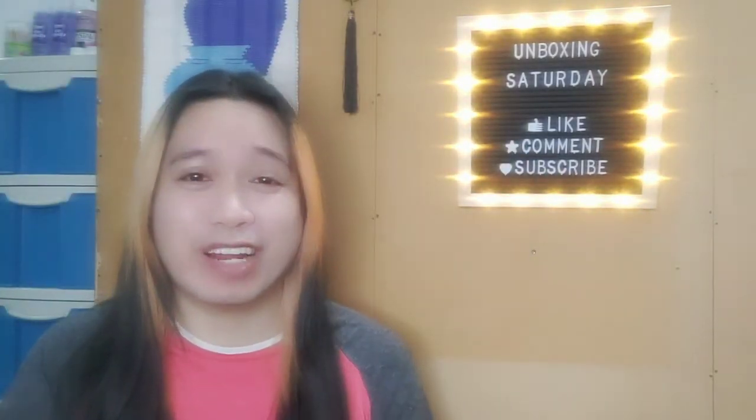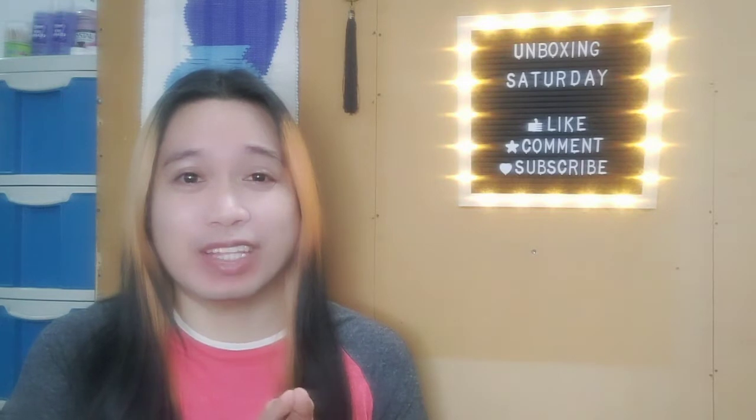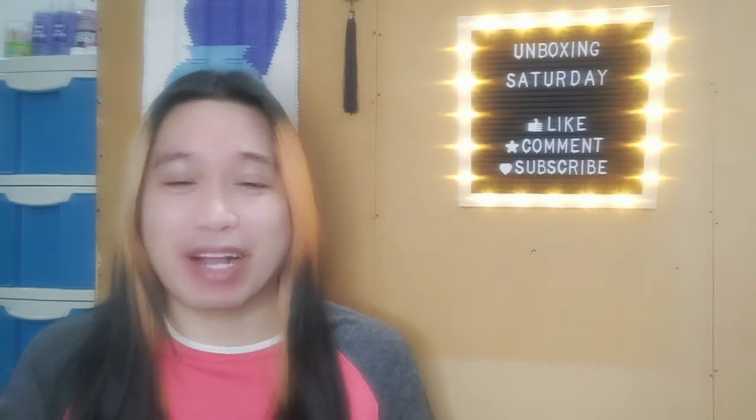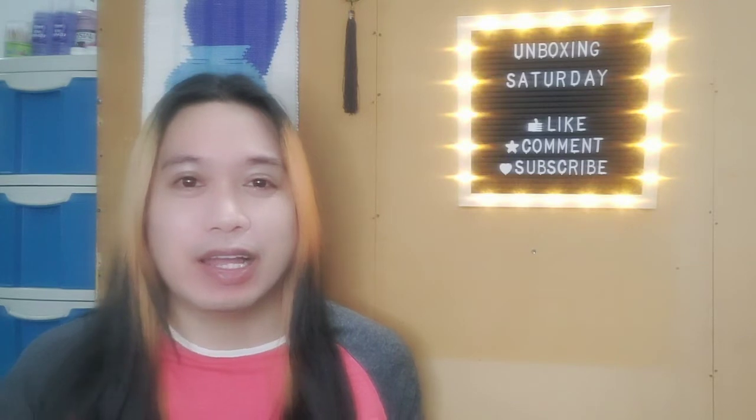Hello, hello everybody! Hello friends! This is Jared once again and we're back doing one of the things I love to do — it's another Saturday so we're going to unbox another purchase that I have made, and this is for this week's episode. This is something very special.